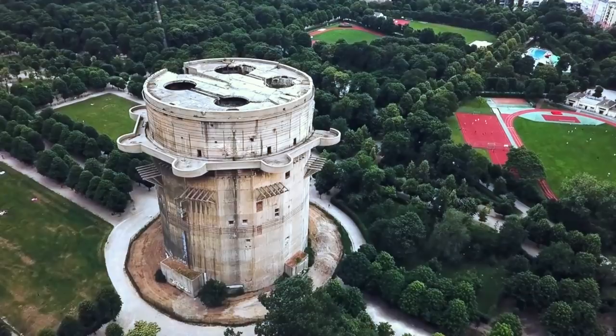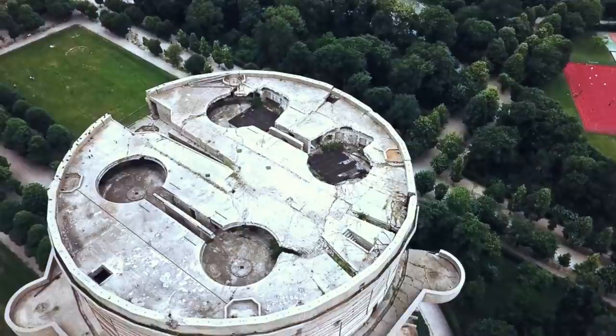Hitler personally sketched out some of the towers, and they were built in only six months, with walls as thick as 3.5 meters.